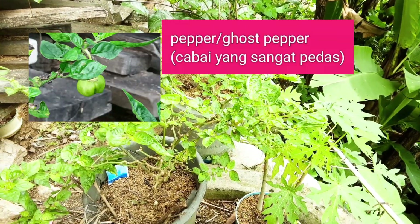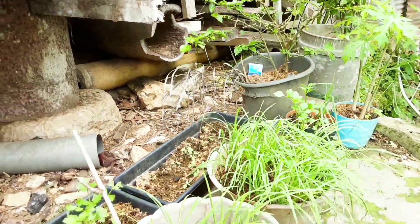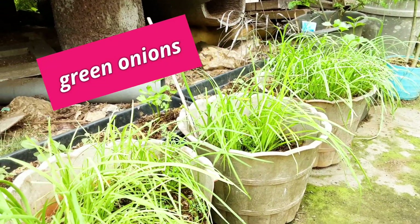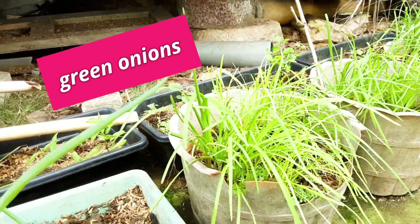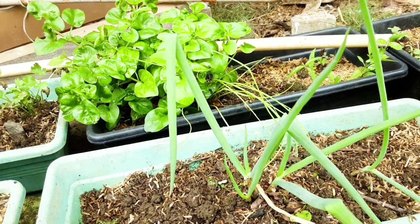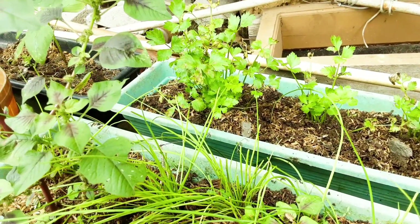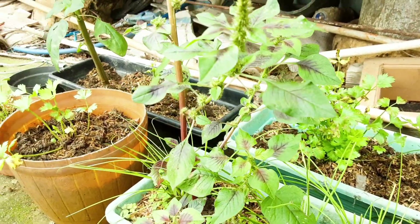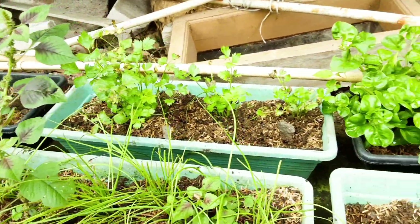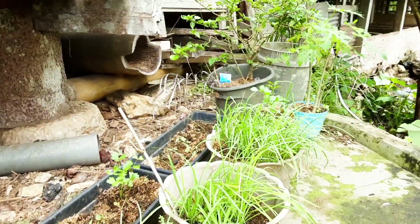Ini ada pepper atau ghost pepper. There's also papaya growing in a pot. And here, we also have green onions. Green onions artinya daun-daun bawang. Green onions ada beberapa jenisnya.